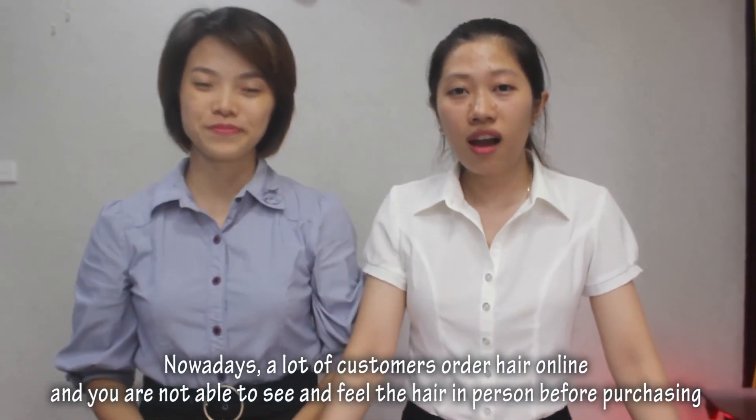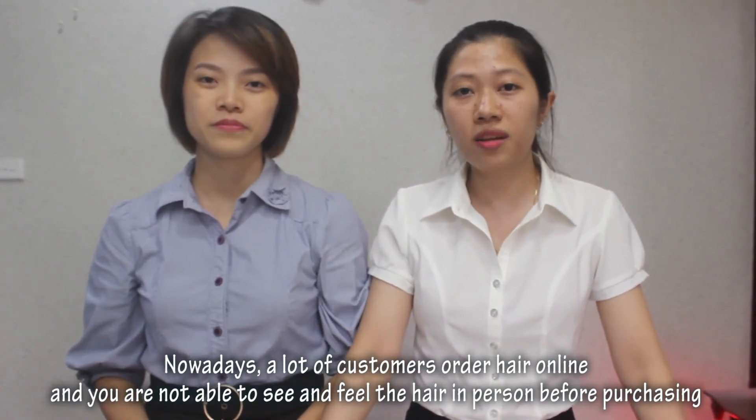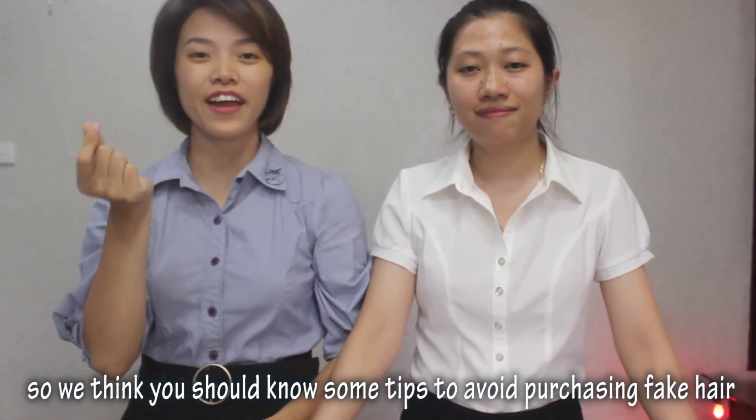Nowadays, a lot of customers order hair online and you are not able to see and feel the hair in person before purchasing. So we think you should know some tips to avoid purchasing fake hair.